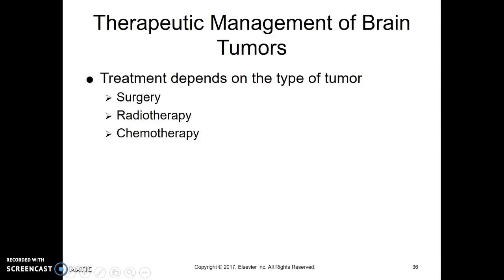Treatment for brain tumors really depends on where it is and how difficult it is to get to. Surgery, if we can, to take it out — some of these are easy, the margins around the tumor are very clear. Some are not, with little tentacles that stick out into the brain tissue, making it very hard to get everything out. Radiotherapy and chemotherapy can all be used as well.